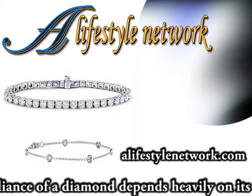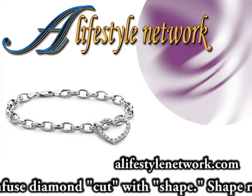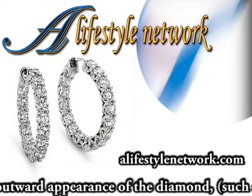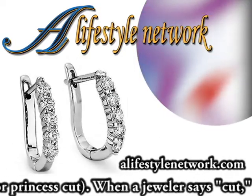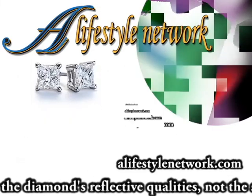The brilliance of a diamond depends heavily on its cut. Don't confuse diamond cut with shape. Shape refers to the general outward appearance of a diamond, such as round, emerald, or princess cut. When a jeweler says cut, that's a reference to the diamond's reflective qualities, not the shape.